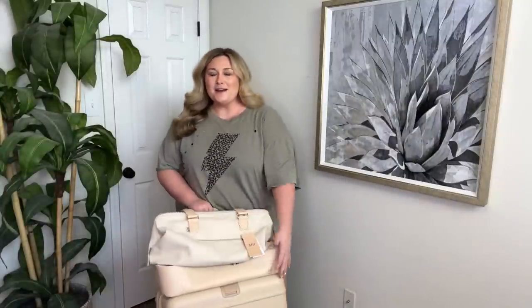Hello, and welcome to my channel. Welcome to a prep and pack with me for Nashville.